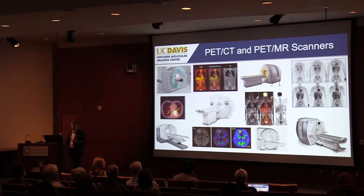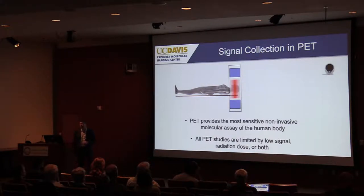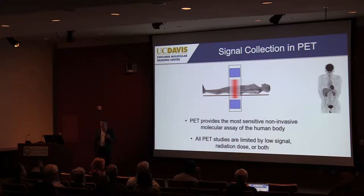It's tempting to think we've reached a certain maturity in PET, that perhaps there's not much more we can do to improve image quality — which sets up the problem we were addressing in the Explorer project. Most of today's PET scanners cover somewhere between 20 and at most 30 centimeters of the body at any one time. To image the whole body, we have to step the subject through, taking six to eight bed positions to build the picture up piece by piece.